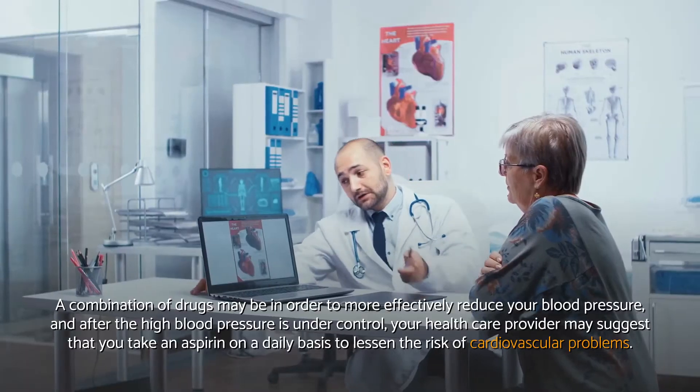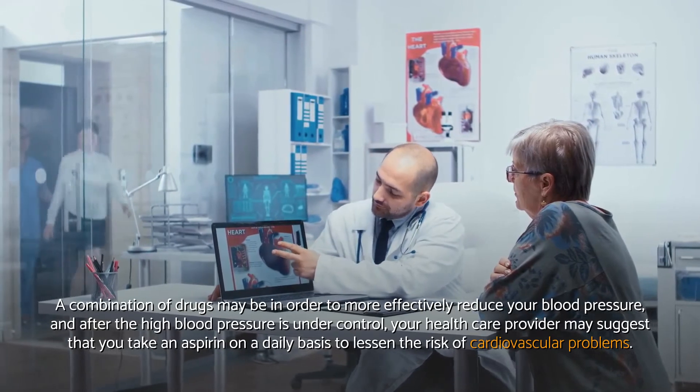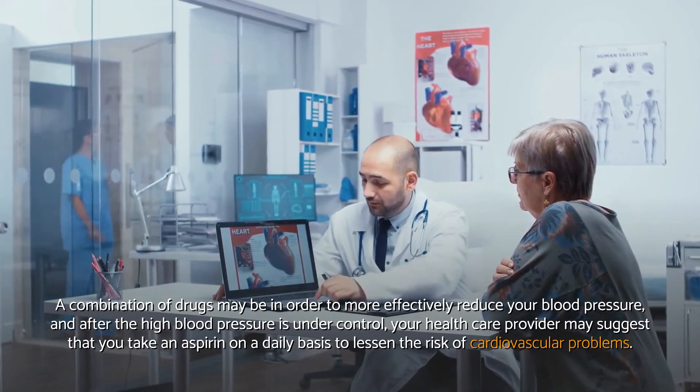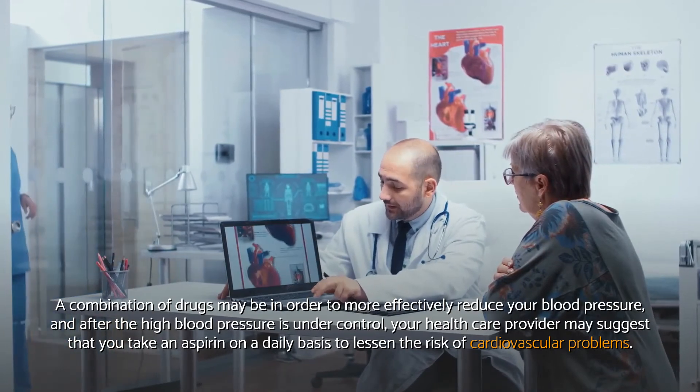A combination of drugs may be in order to more effectively reduce your blood pressure, and after the high blood pressure is under control, your healthcare provider may suggest that you take an aspirin on a daily basis to lessen the risk of cardiovascular problems.